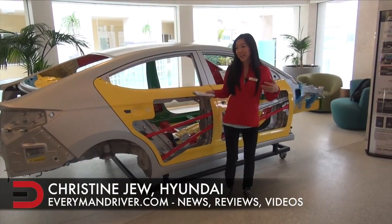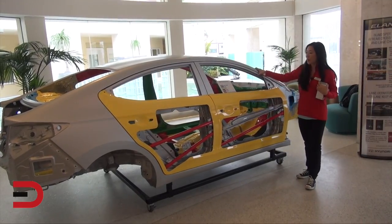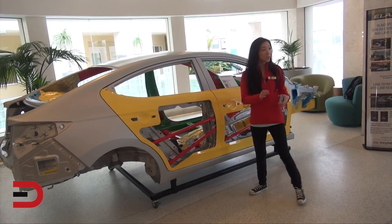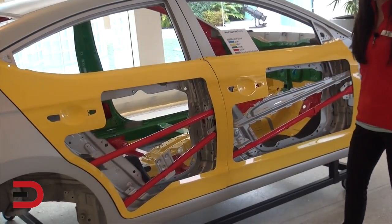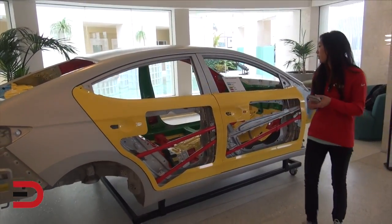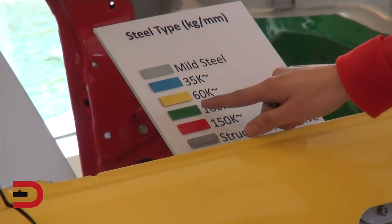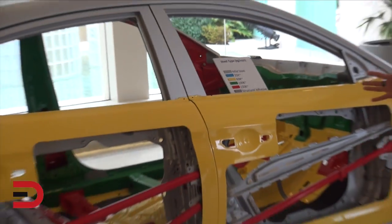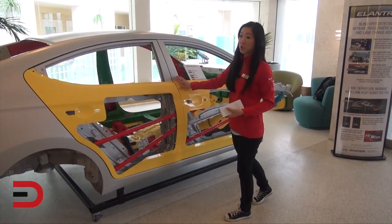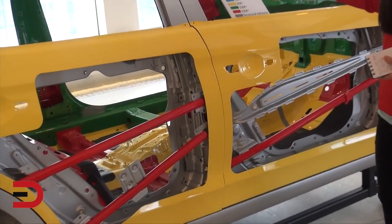This is the strength and safety station — we're going to learn how much stronger and safer the new Elantra is compared to the old one. This body cutaway shows that 53 percent of the new Elantra is advanced high-strength steel, compared to only 21 percent on the previous generation. Advanced high-strength steel improves rigidity, safety, quietness, and drive performance. Anything over 60k on the color codes is advanced high-strength steel — yellow, green, and red. Critically, it's placed in key structural areas: the doors, the beams behind the doors, and the center of the car.